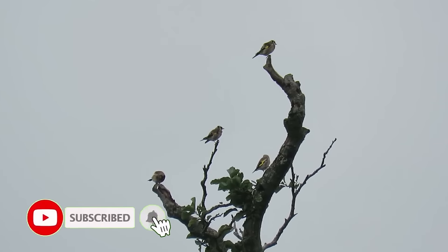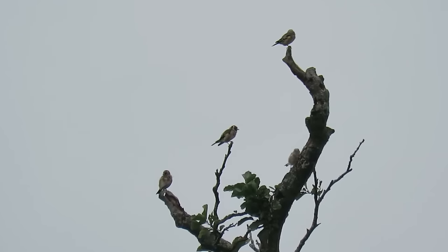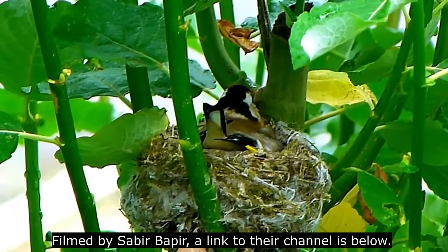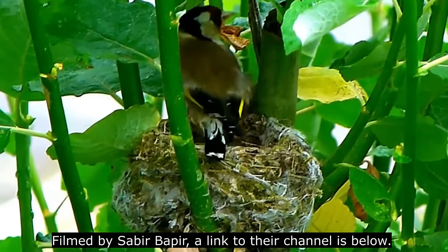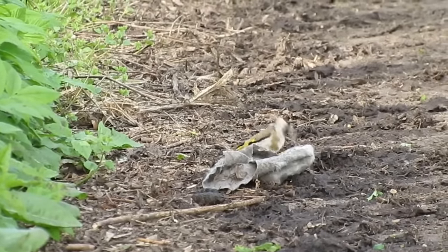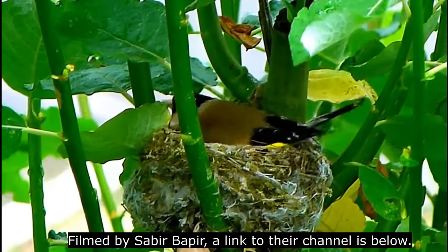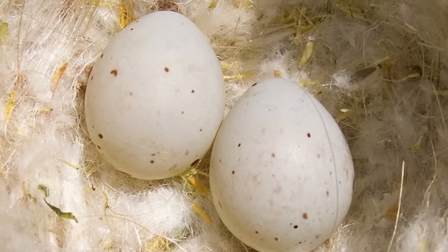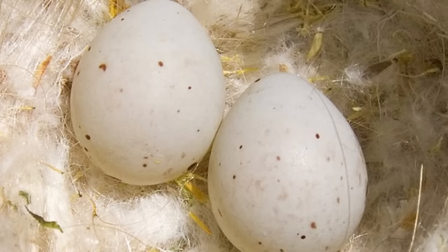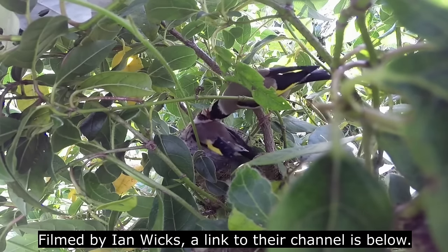Goldfinches in the UK start to breed later in the year than a lot of other species, probably due to their reliance on seeds. This begins around the beginning of May, when a pair will form and begin to construct a cup-shaped nest of grass, lichen, roots and moss, lined with wool or hair, or sometimes a man-made alternative. These nests are usually more than 2 metres from the ground, among dense vegetation and in a loose colony with other pairs of goldfinches. Once the nest is complete, the female will lay between 4 and 6 pale eggs with sparse brown splotching, measuring around 17 millimetres in length, and once the clutch is complete, the female will incubate them alone for 12 to 13 days.